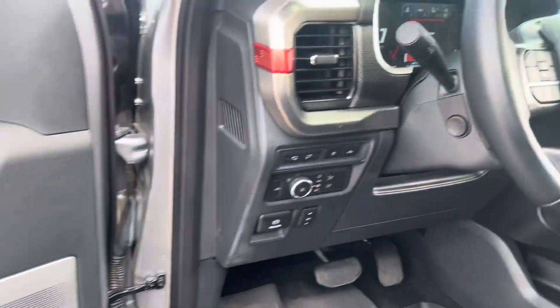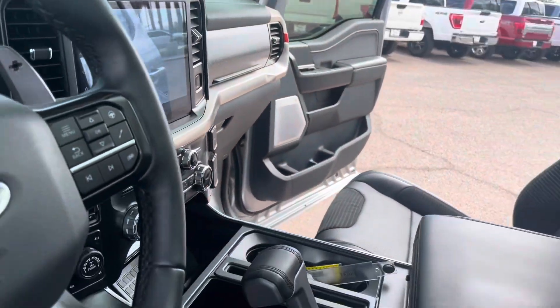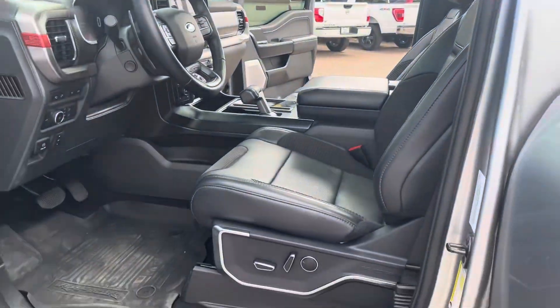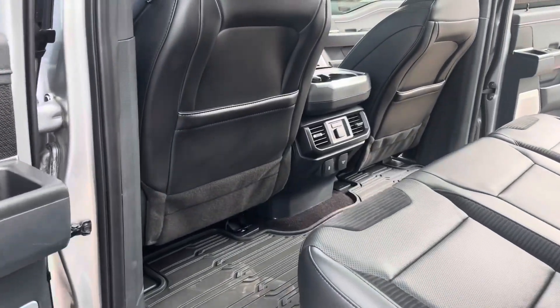It has an upgraded sound system with the BNL sound system. Check out the inside — I'm going to do a little bit of a walk-around so you can check out the in and the out. It does have the bigger screen up there in the front, panoramic sunroof, navigation — you name it, this truck has it, it has all the goodies you can ask for.